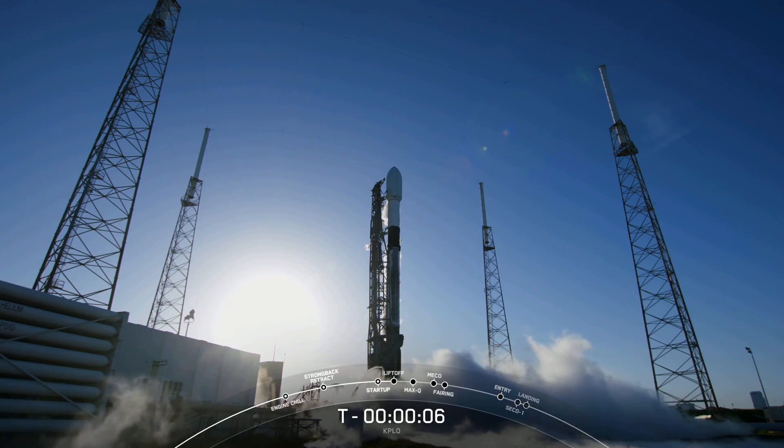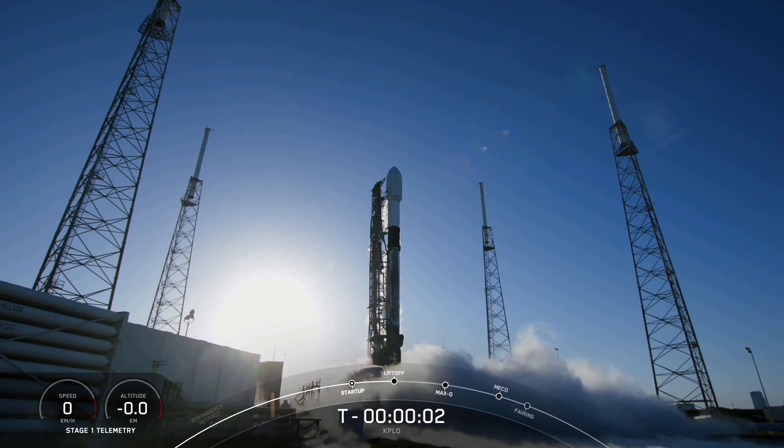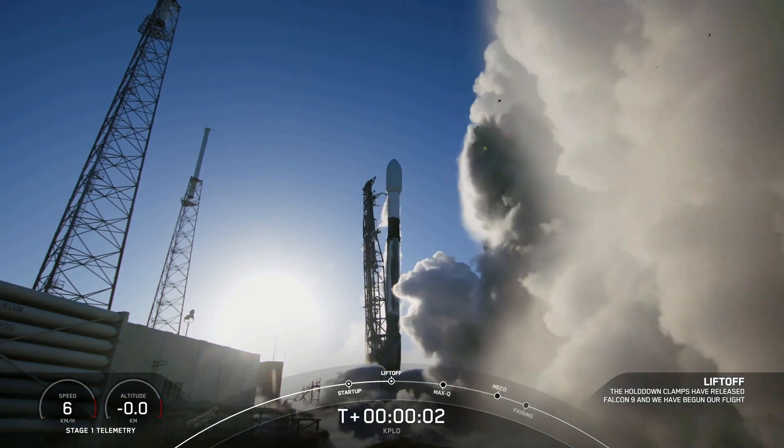8, 7, 6, 5, 4, 3, 2, 1, 0, ignition, and liftoff!